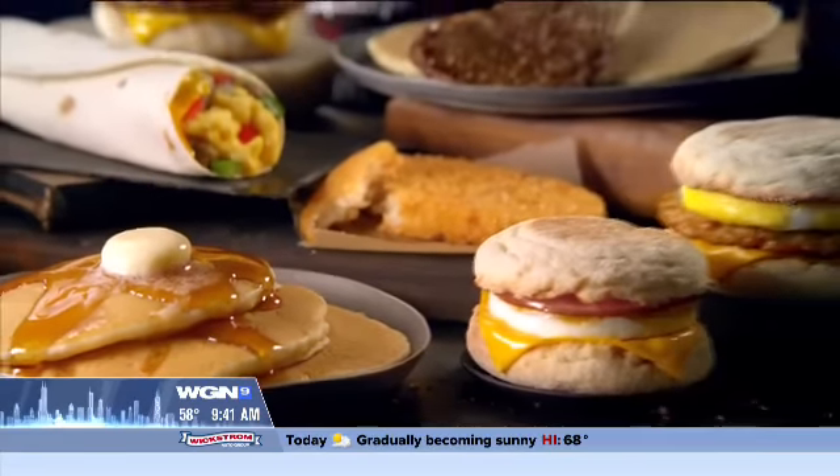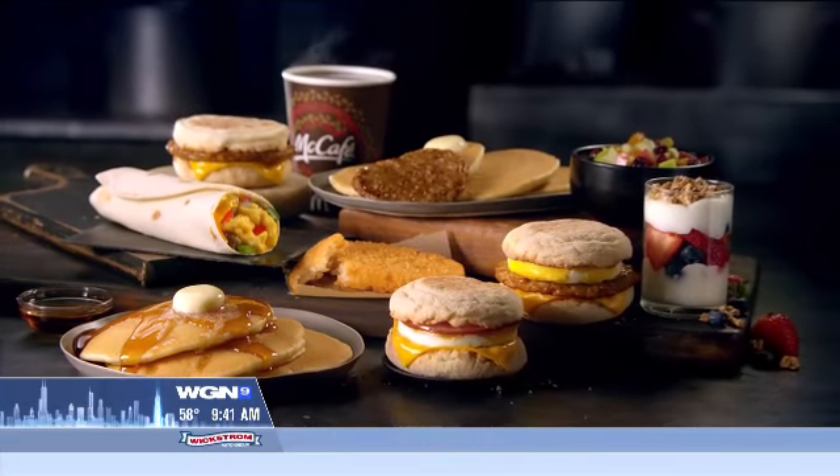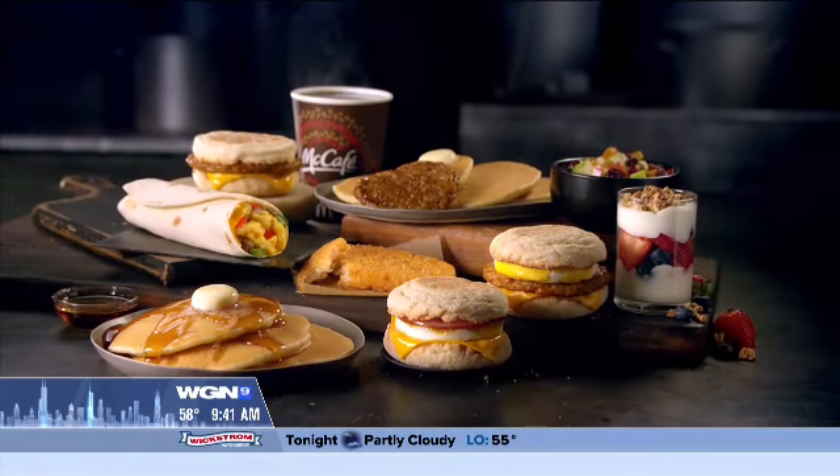The menu includes your breakfast favorites: the Egg McMuffin, fresh baked muffins, hot cakes, sausage, burrito, and the oatmeal and fruit yogurt parfait.